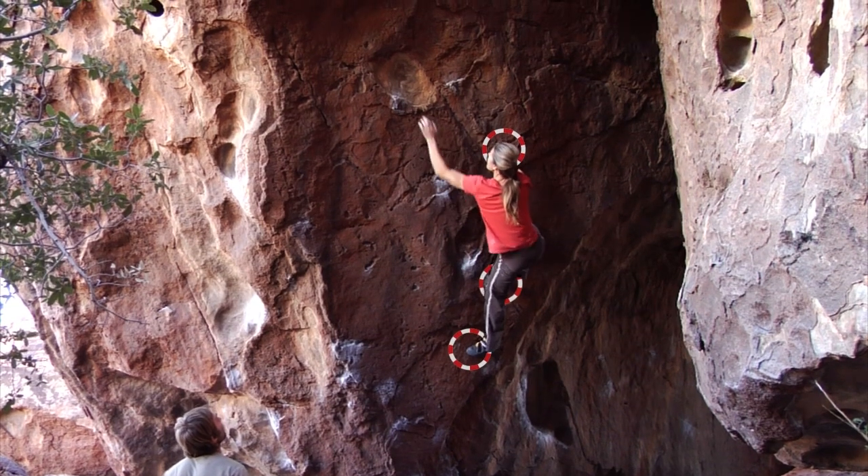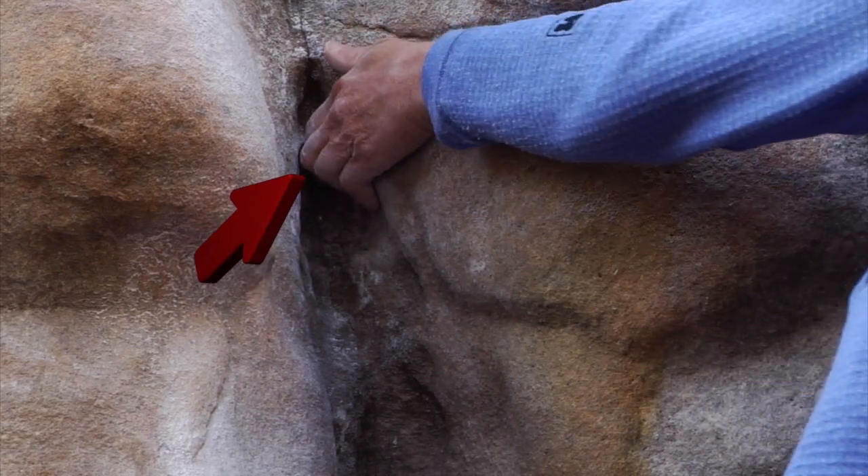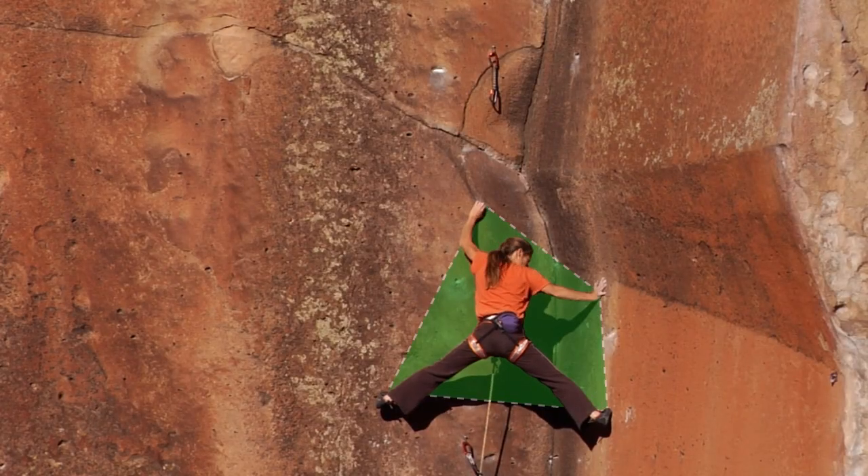I've created some graphic tools that I've overlaid on top of the video images to help illustrate the forces and geometry of climbing movement. My hope is that watching these videos will give you the understanding and tools to deconstruct your own technique, especially when stumped on a move or a sequence on a climb.